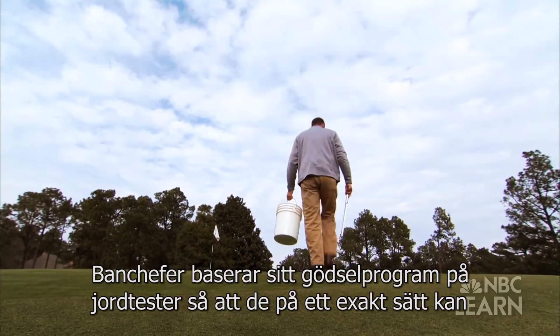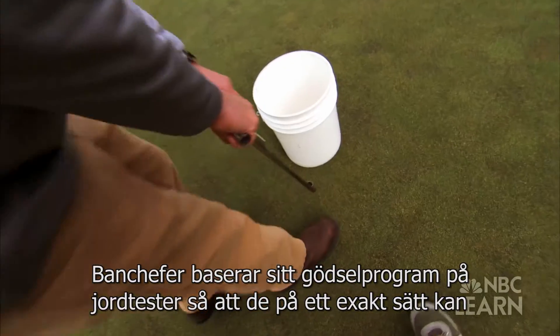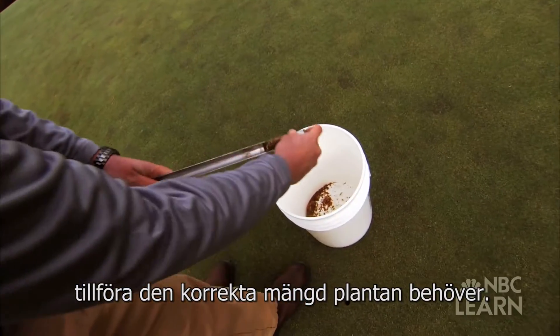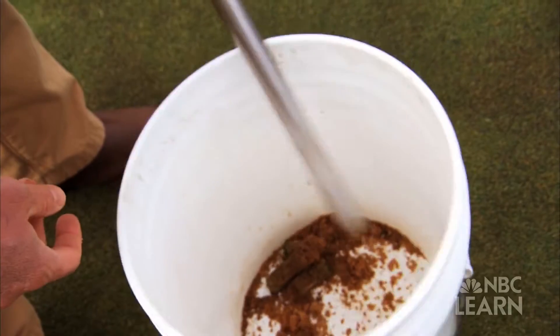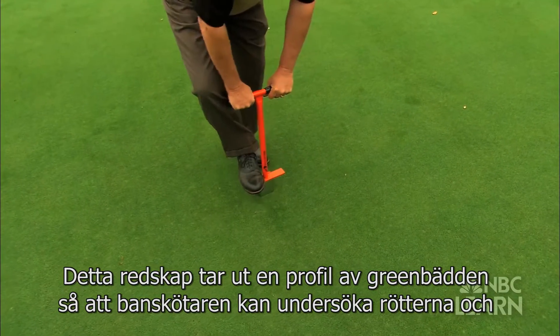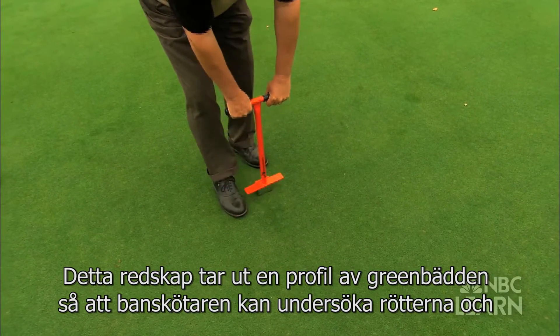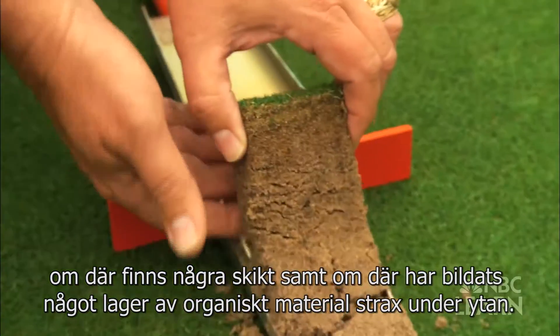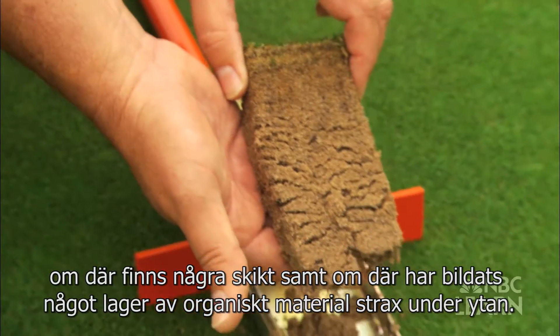Golf course superintendents base their fertilization programs on soil tests in order to accurately apply the proper amount that the plant needs. This tool, called a soil profiler, takes a cross section of a putting green to allow the manager to examine the roots and any potential layering or organic matter buildup in the soil.